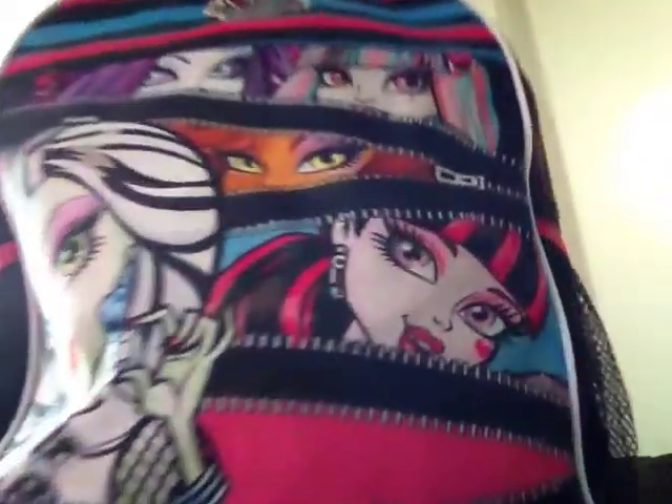I'll start off with my bag. This is my bag — it's Monster High — and I have this little accessory that goes on my bag that lights up.